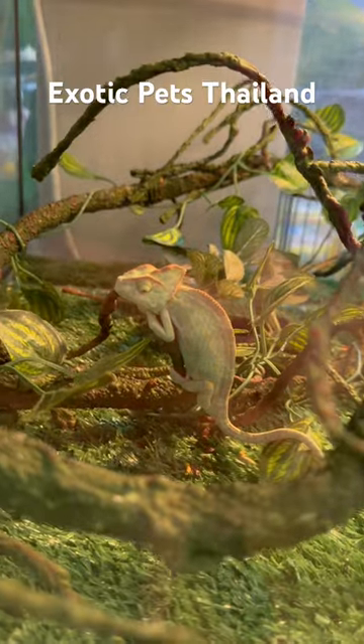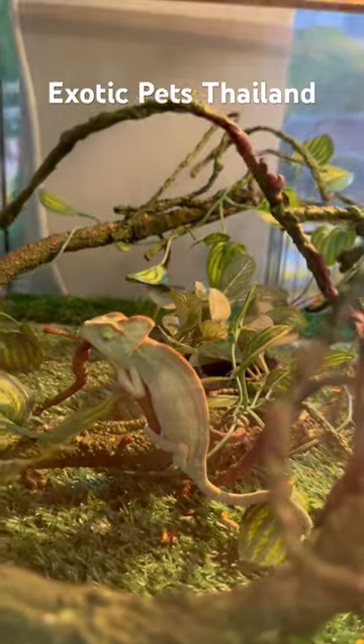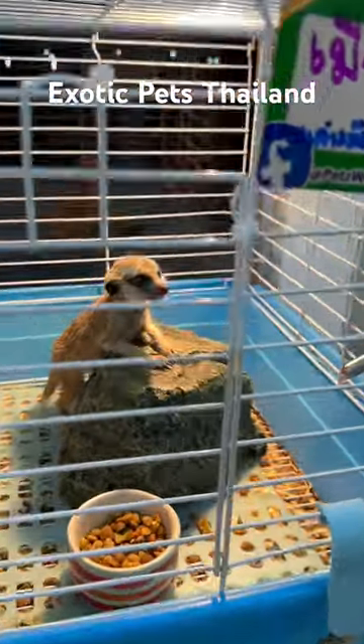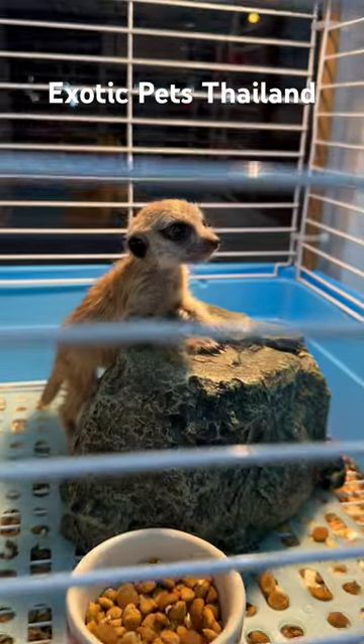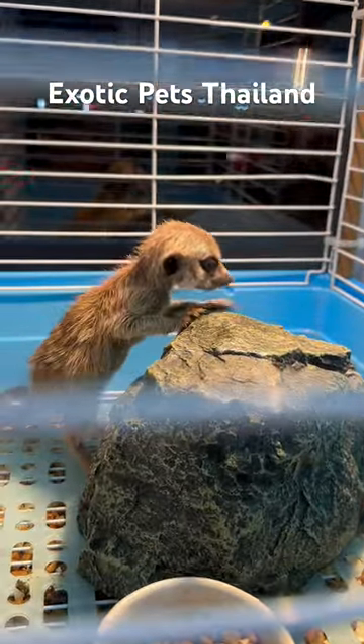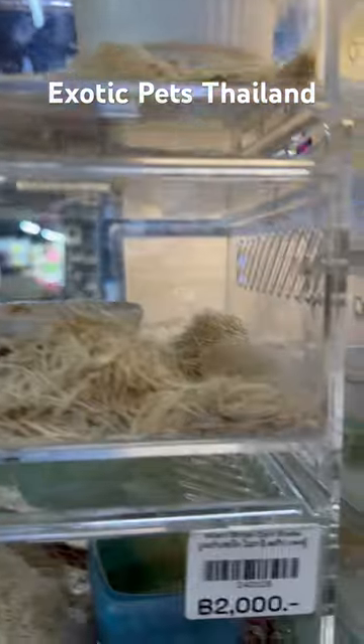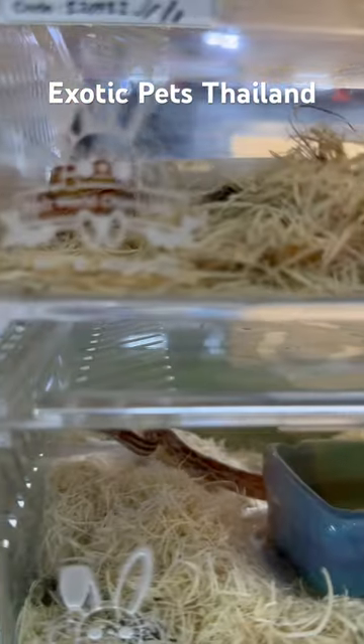And then we have these little lizards. This is a snake. Chameleon. This one is a mucat. Snake. A whole bunch of snakes — little baby ones. I think they're pythons.